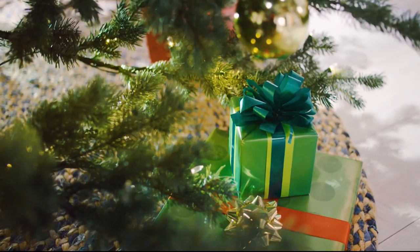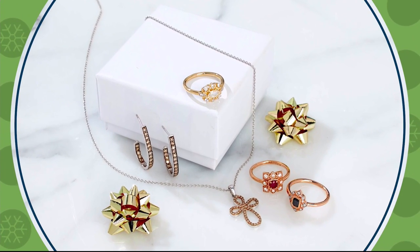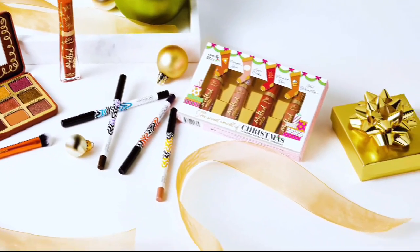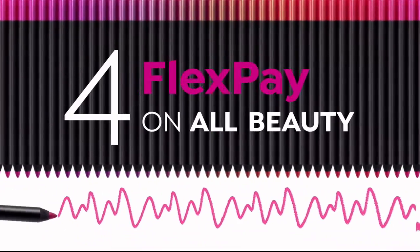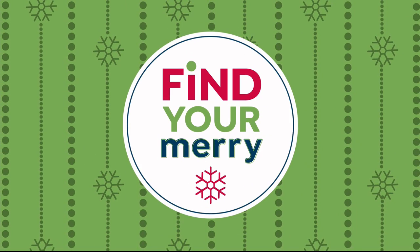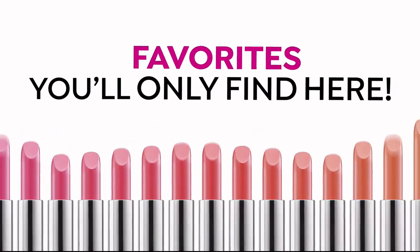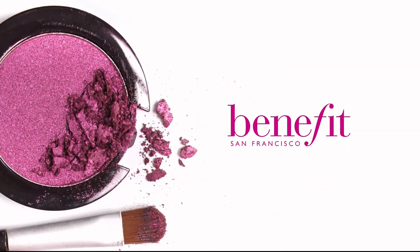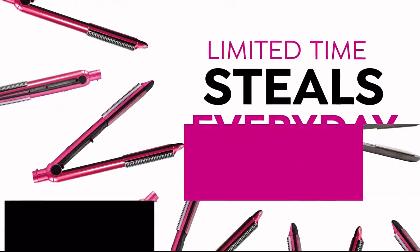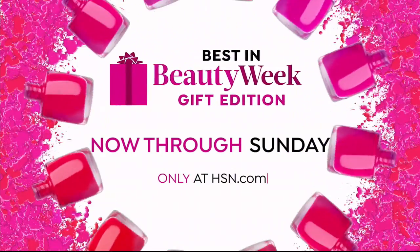Here's your merry update: join us for our jewelry gift event tomorrow with a great mix of jewelry at all price points. Tune in to Beauty Report tomorrow night at 9 PM Eastern and discover great beauty giftables. It's HSN's Best in Beauty Week Gift Edition — get four flex pay on all beauty at HSN.com, with brands like Benefit, Beekman 1802, Beauty Bioscience, Lancôme, Too Faced, and many more. Limited time deals up to 50% off.